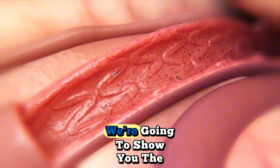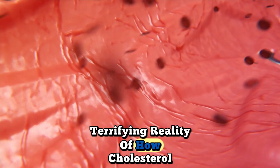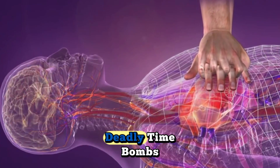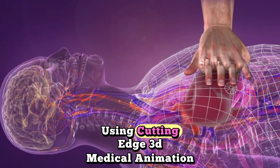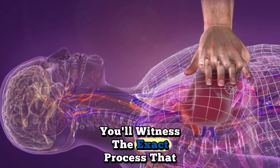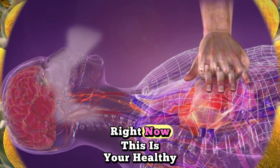Today, we're going to show you the terrifying reality of how cholesterol slowly transforms your healthy arteries into deadly time bombs. Using cutting-edge 3D medical animation, you'll witness the exact process that could be happening in your body right now.